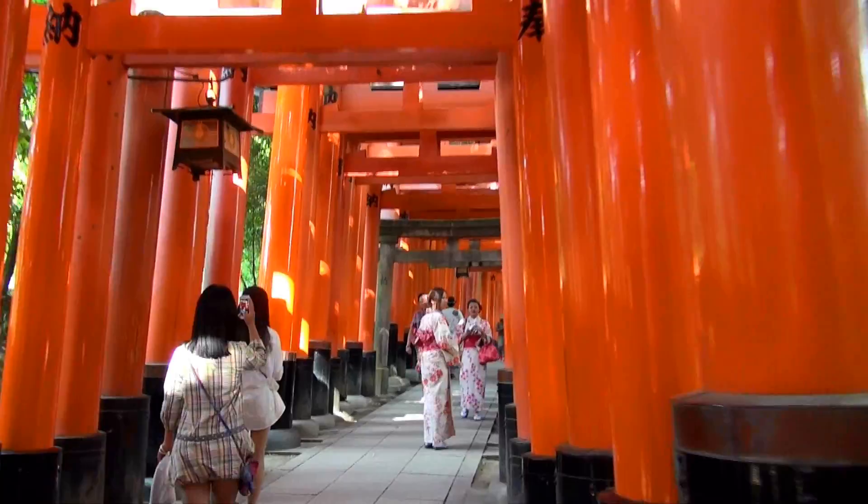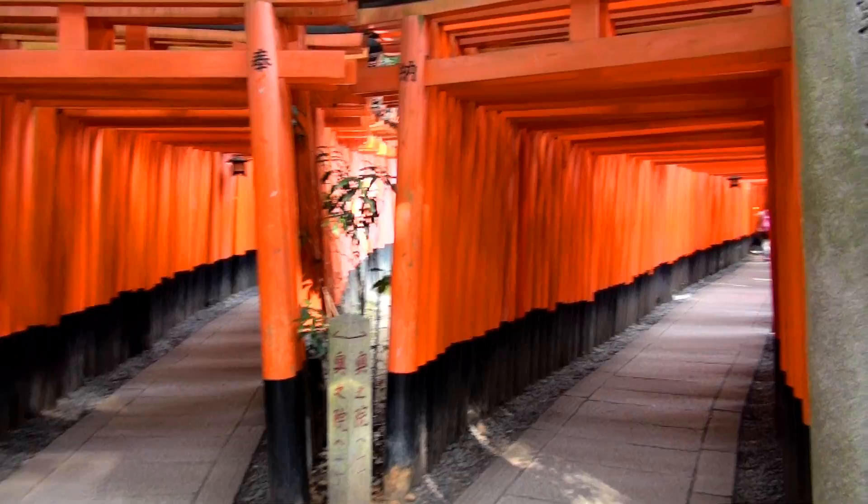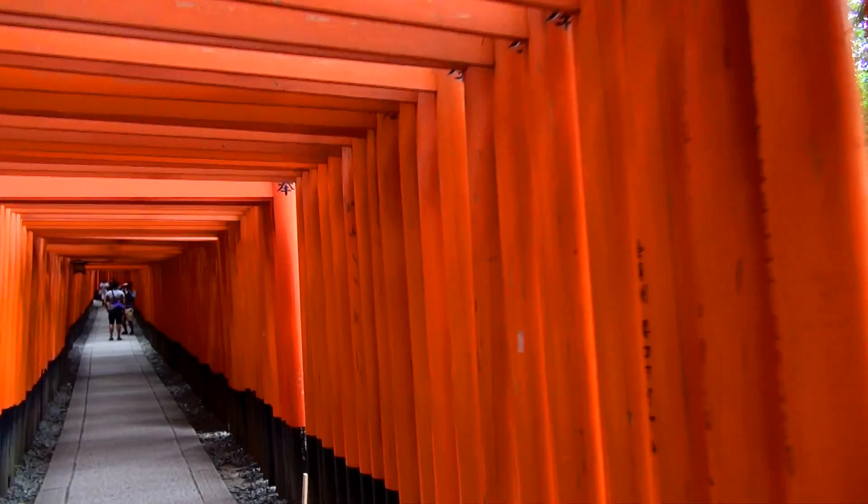There are about 10,000 torii gates on Mount Inari. Among them, the Senbon torii area is the most picturesque, as a great number of torii are standing with very narrow intervals. All torii gates were donated by Japanese individuals or companies. On the back of each gate, you can find who the donator was and when the donation was made.